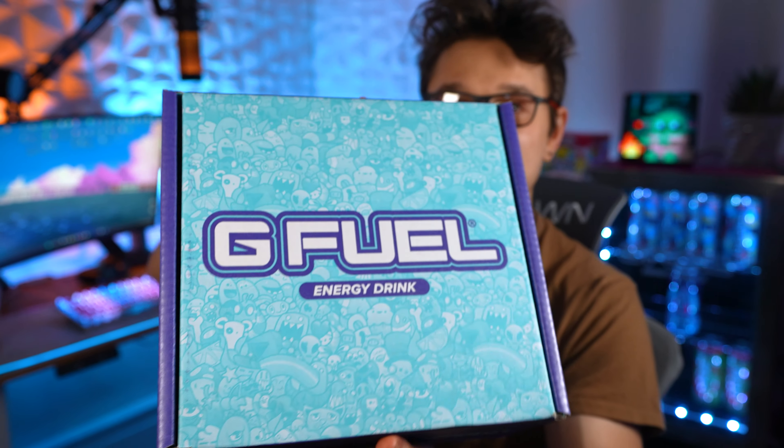I know I don't mention it much, but if you guys are a tier 2 member of the channel, make sure to contact me so I can send you out a sample of GFuel — whichever flavor you would like. There are a lot of you tier 2 members that may have forgotten to contact me, so if you are a tier 2 member, go ahead and reach out.